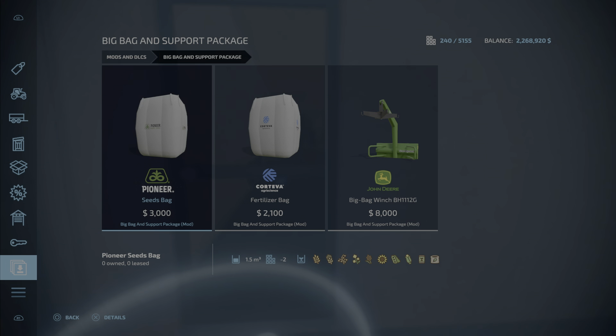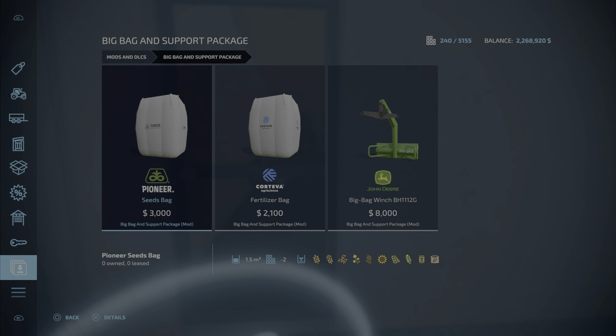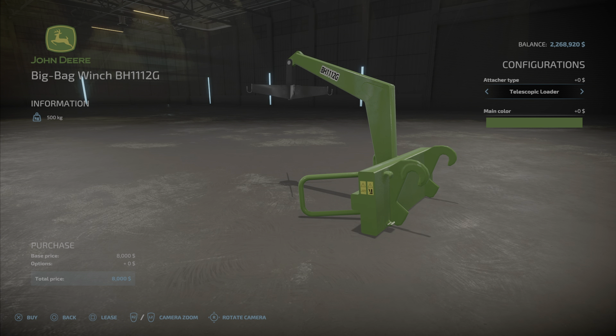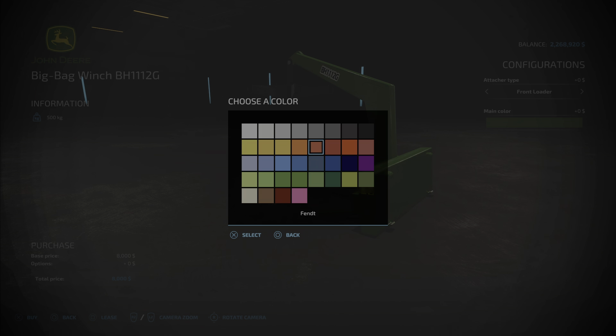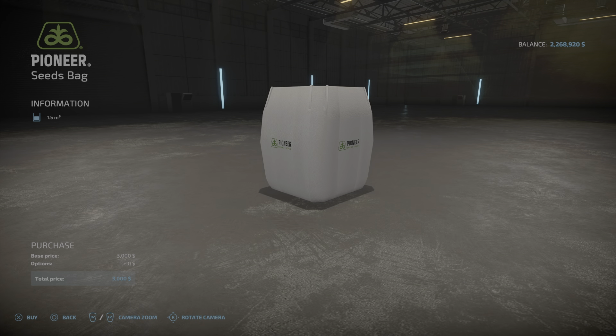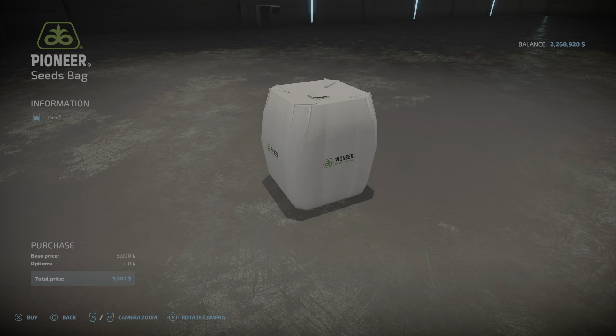Here we have the Big Bag and Support Package — 3.58 megabytes to download and install. We have a seed bag at $3,000, 1,500 liters, two slots; fertilizer bags at $2,100, also 1,500 liters, two slots; and the big bag at $8,000, three slots. Attached type options include front loader, telescopic loader, and wheel loader. Main color options available. That is the Big Bag and Support Package.